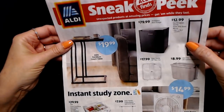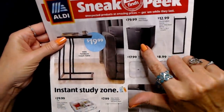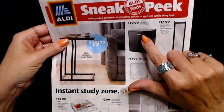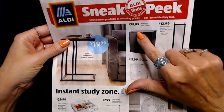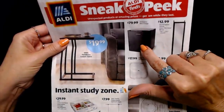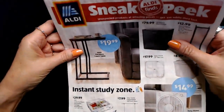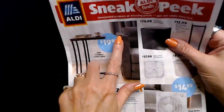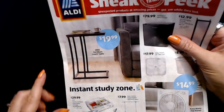Now these items are coming this Wednesday, August 4th — day after tomorrow. The Ambiano mini fridge — like you'd put in a college dorm — is $79.99 and I bet those will go fast. There's also a SOHL Furniture couch table that tucks under the couch so you can sit and have your little thing there, for $19.99.